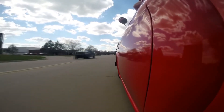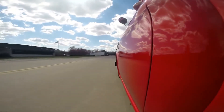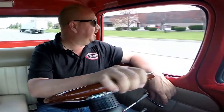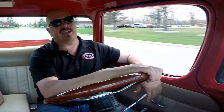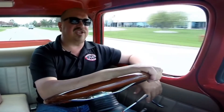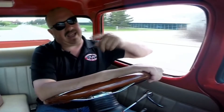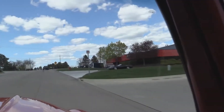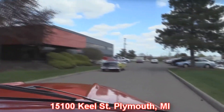Transmission shifting good, it's got a 4L60E trans, steering feels good, she's going nice and straight. Really nice build on this baby, and of course the fleet side — that is cool as can be. We're coming up on our shop here now. We've got two locations, so if you're coming to check one out, please call Tom and let him know you're coming so we can make sure we've got it at our main location. We're at 15100 Keel Street in Plymouth, Michigan.